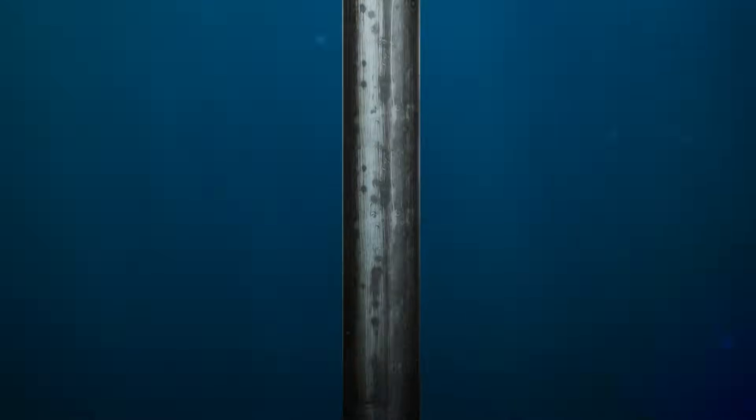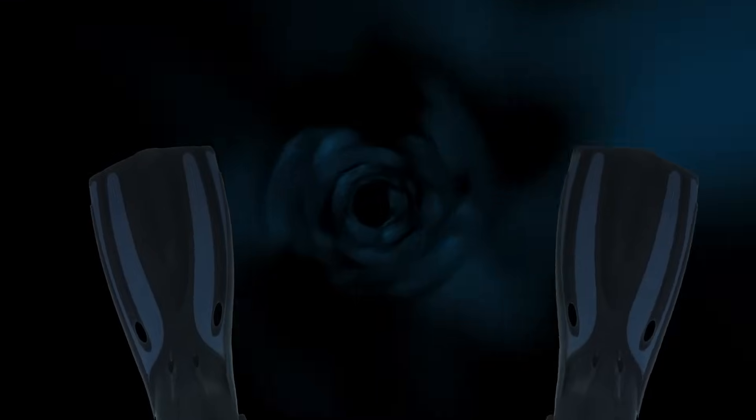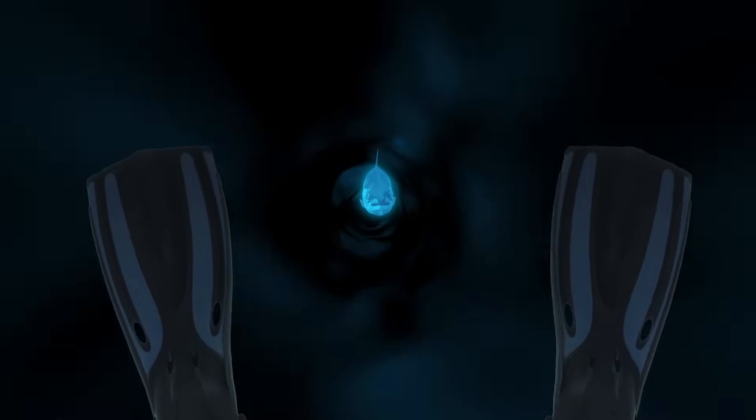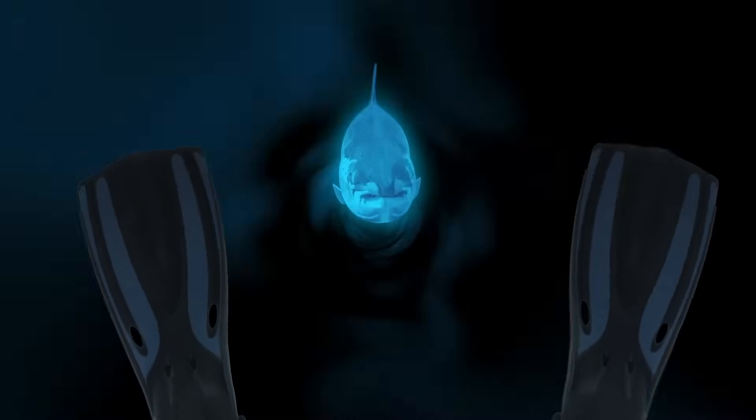Imagine sliding down to the bottom of the ocean. It's too dark — you can't see anything. Suddenly, a glowing dot moving around in the distance, coming closer, shooting towards you. It's a blue glowing head. And it looks like this head doesn't have a body attached to it.